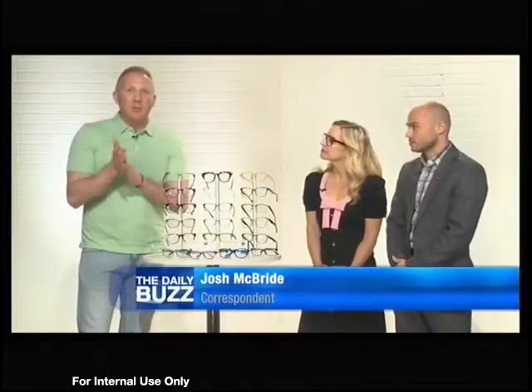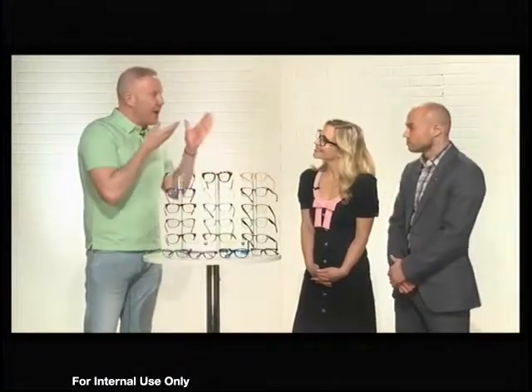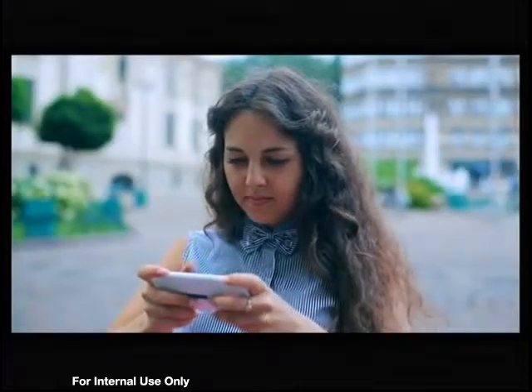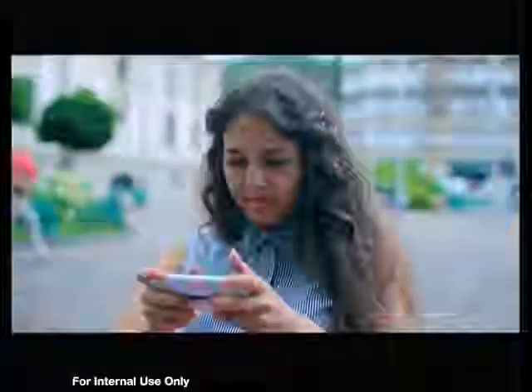Hey guys, we're talking all about eye strain today. May is actually Healthy Vision Month, and here to chat all about it is optometrist Dr. Justin Bazan, medical advisor for the Vision Council, as well as style expert Jen Fallick. Welcome on the Daily Buzz. Let's talk about eye strain — how do we get it? How do we avoid it?